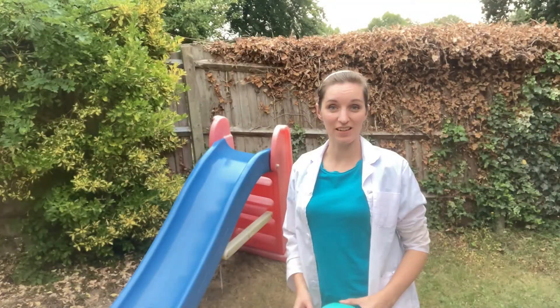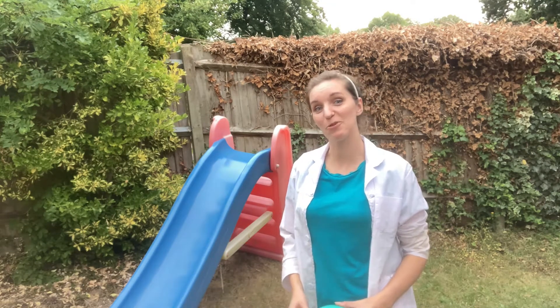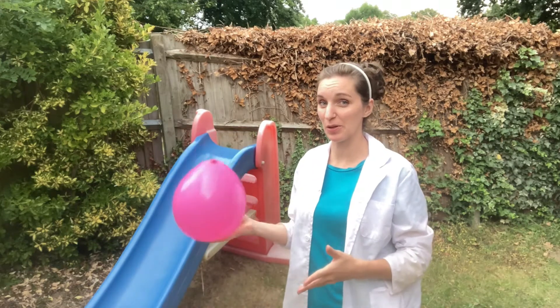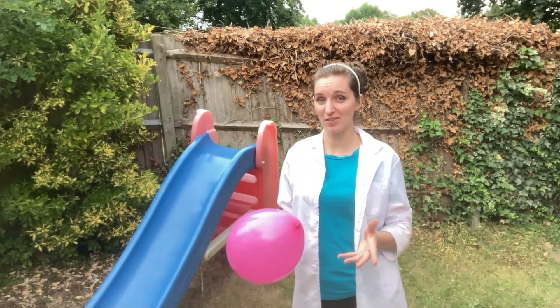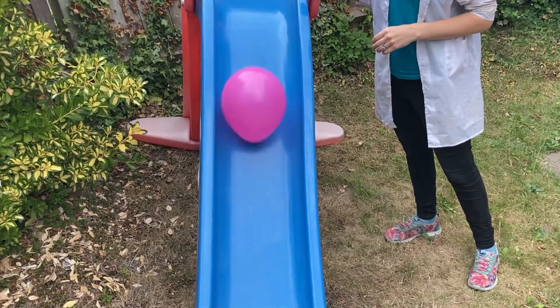Those are some brilliant investigations for you to try out in the park, and don't forget to download our Park Life Pack which has got even more investigations you might like to try out. For an extra experiment that's really easy to try out, all you need is a slide and a balloon. Just like we did earlier timing things going down the slide, slide your balloon down the slide and see how long it takes.